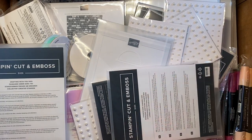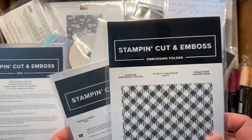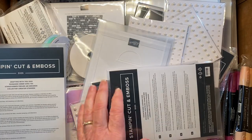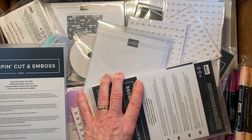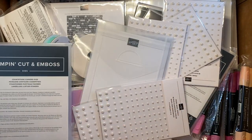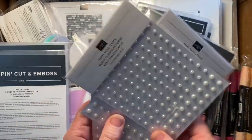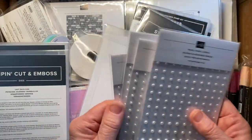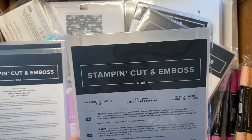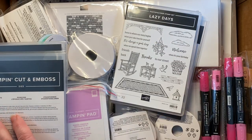We've got the gingham embossing folder that was on sale for three dollars. Framed Florets dies were on sale for about $14. I'm going to separate some of my new products. Look at all the Pearl Basic Jewels — those are great for prizes at my classes. The daffodil dies were last chance.